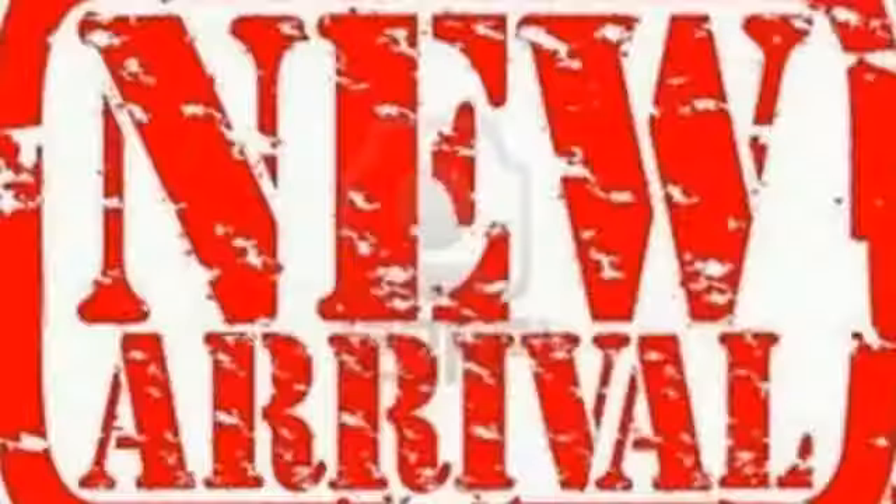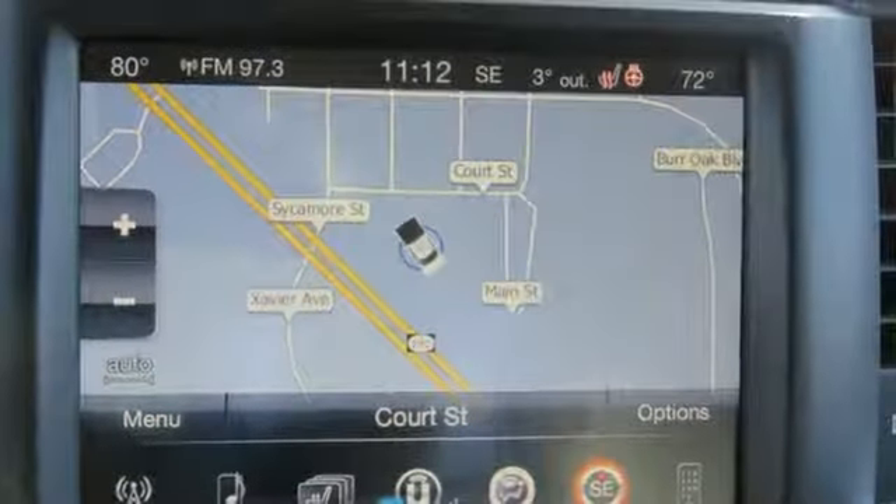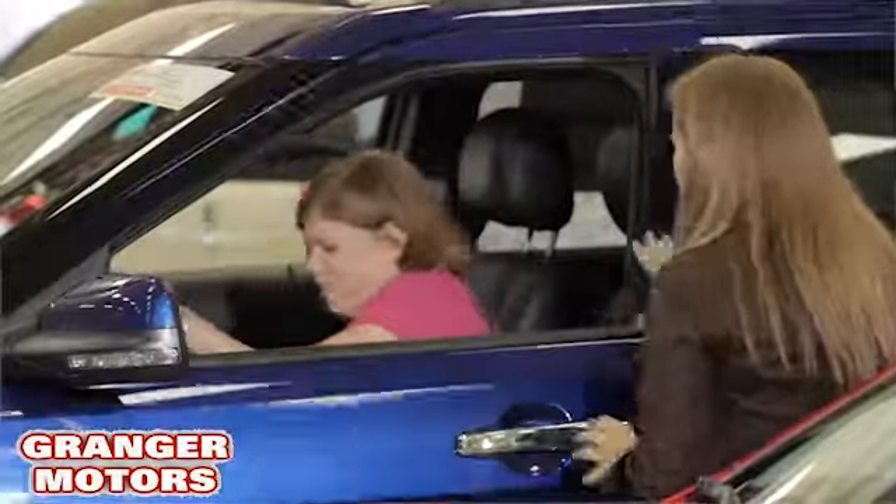Ram trucks are built to last and they are torture tested to prove that. The multiple airbags, anti-lock brakes, and tire pressure monitor deliver a safe and secure ride, while the electronic stability control and the trailer hitch receiver take on the toughest jobs.